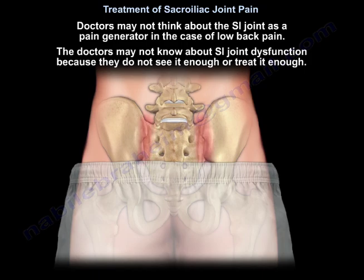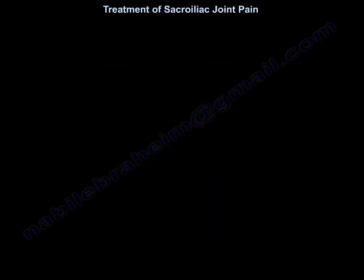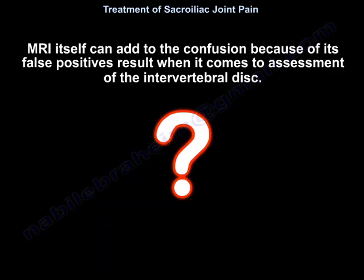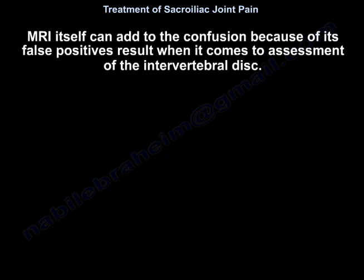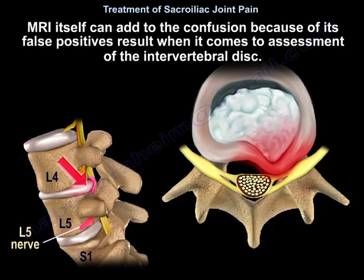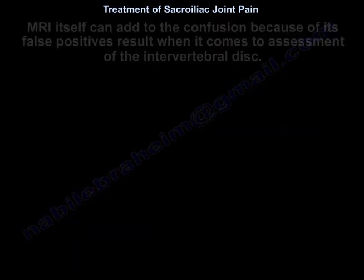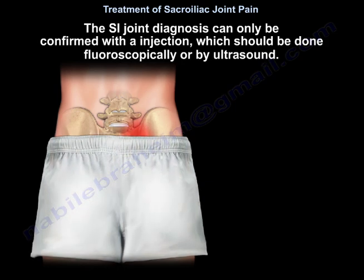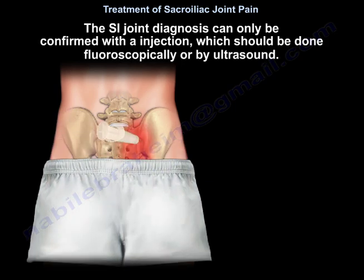They don't see it enough or they don't treat it enough. The patient will see multiple healthcare providers, get multiple diagnoses, and many imaging studies including MRIs. The MRI itself can add to the confusion because of its false positive results when it comes to assessment of the intervertebral disc. The sacroiliac joint diagnosis can only be confirmed with an injection, which should be done fluoroscopically or by ultrasound.